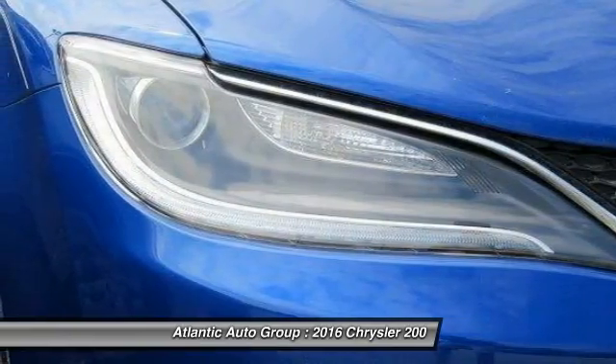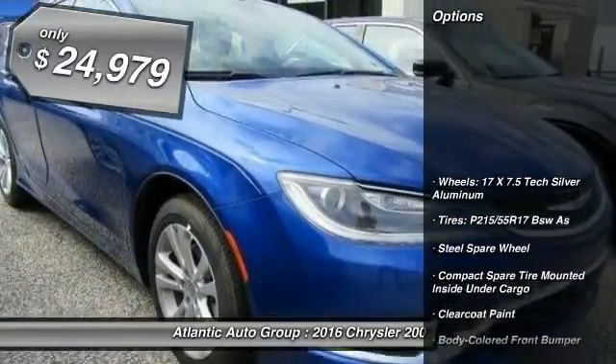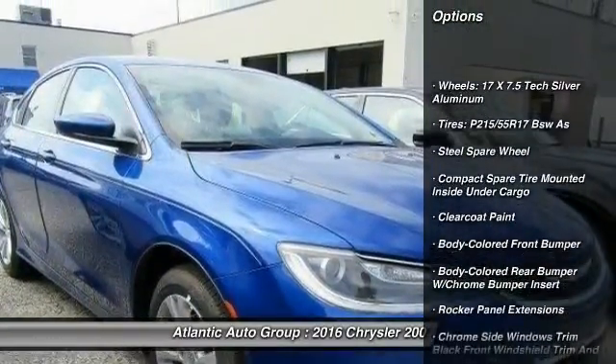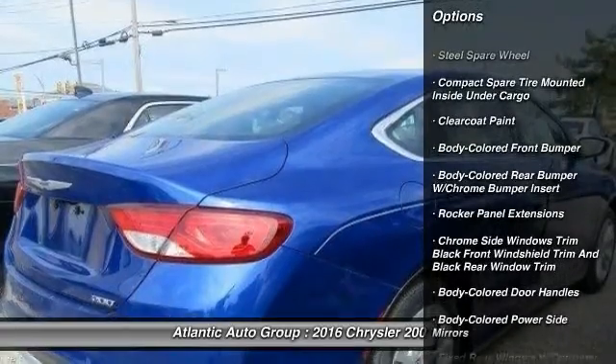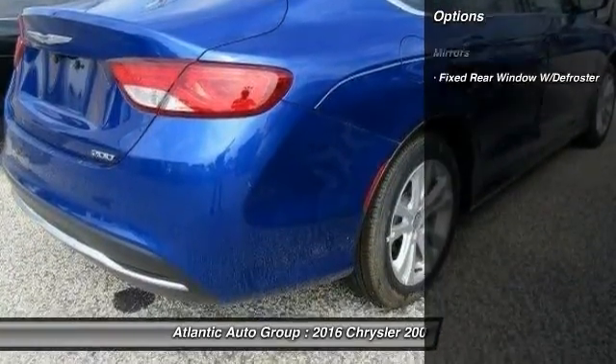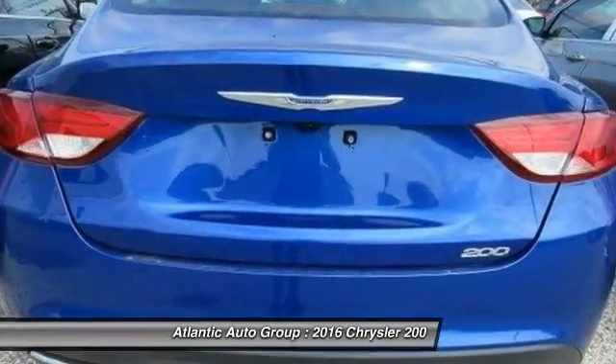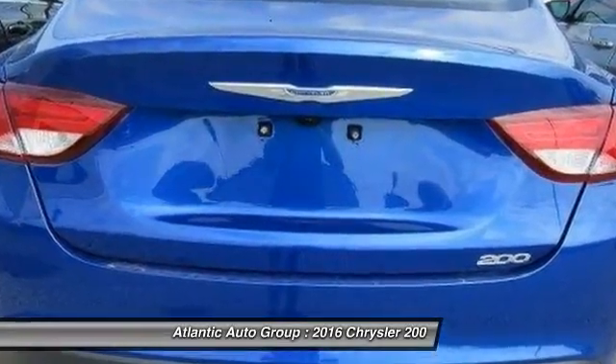This 200 model for Chrysler takes an aggressive step into a competitive market and is priced below $25,000. Here are some of this vehicle's great options: backup camera, front wheel drive, compass, trip computer, electronic stability control, and a day-night rearview mirror.